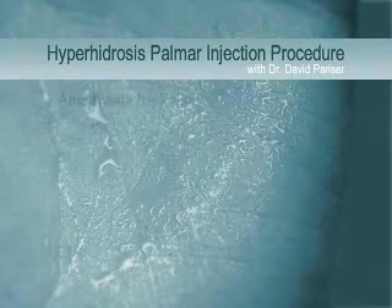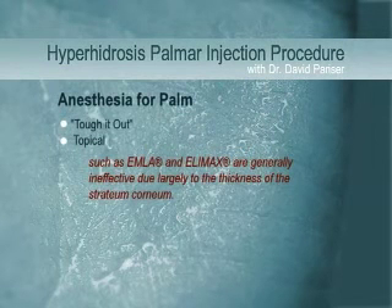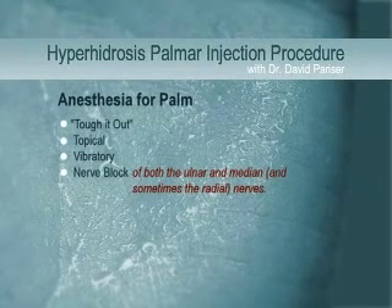Some patients may be able to tough it out with no anesthesia, but they are the extreme exception. Topical anesthesia with preparations such as EMLA or Elimax are generally ineffective, due largely to the thickness of the stratum corneum of the palm. Vibratory anesthesia, using powerful vibrators to mask the pain, has been successful, but until recently, the gold standard for anesthesia has been the use of nerve blocks of both the ulnar and median, and sometimes the radial nerve.